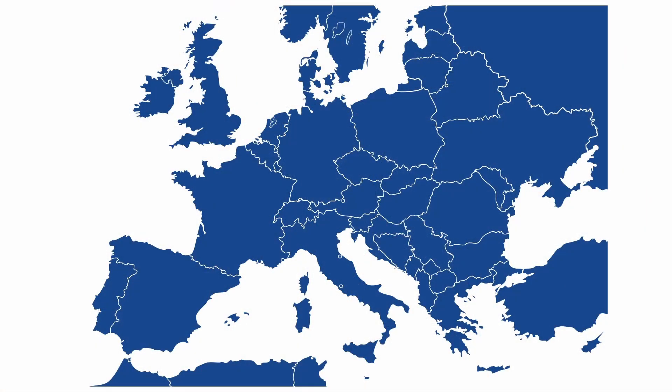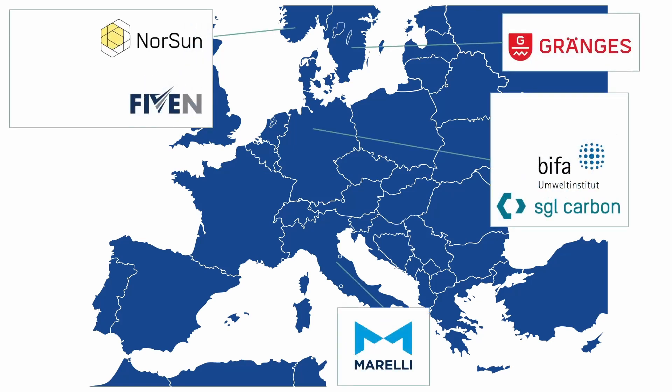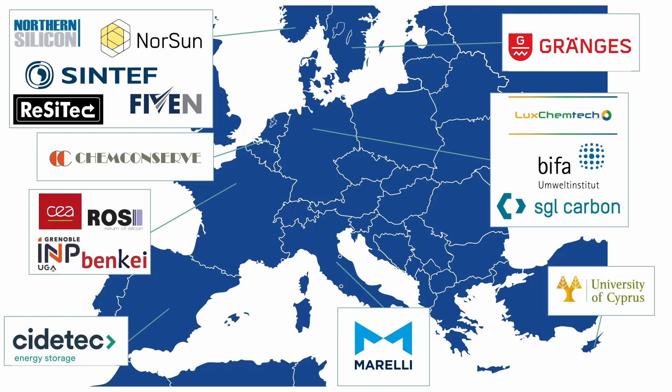To support these ambitious objectives, ICARUS gathers the leaders from the photovoltaic industry all around Europe and is coordinated by SINTEF with six industrials, six SMEs, three research and technology organizations and two universities. All partners are present in the value chain of the project.